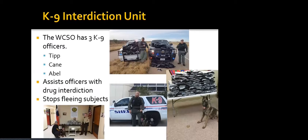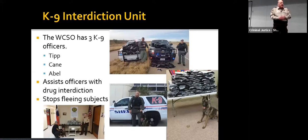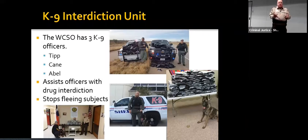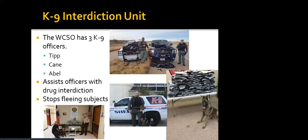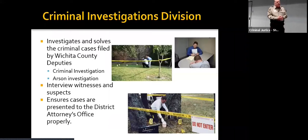We also have a canine interdiction unit. Wichita County Sheriff's Office has three canine officers — the dogs are named Tip, Kane, and Abel. They are used on regular traffic stops or called out if someone believes there may be drugs in a vehicle. They also assist officers with drug interdiction and can stop fleeing subjects. It's kind of hard to outrun a big ball of fire coming at you, and those dogs can run. We're very proud of our canine unit.